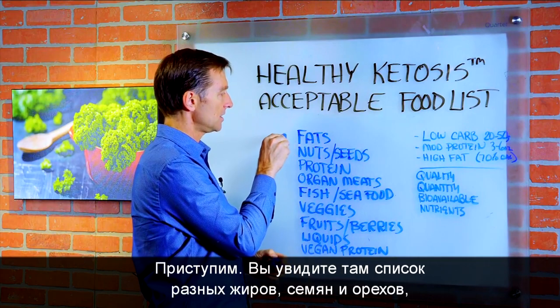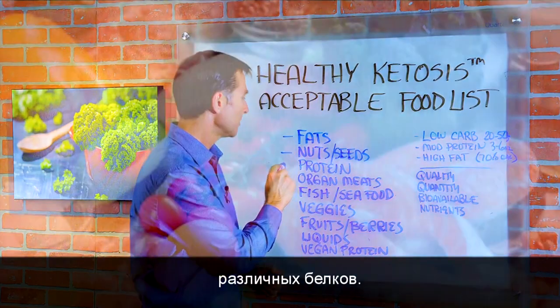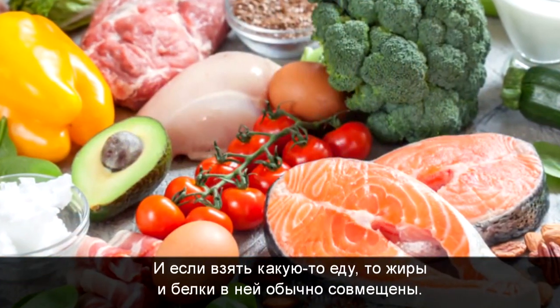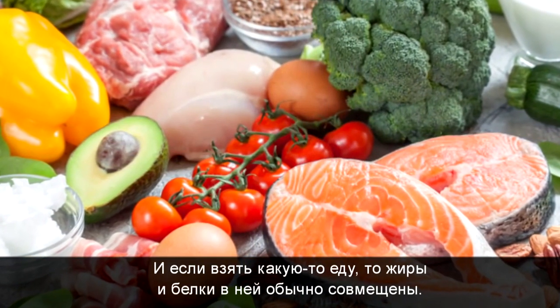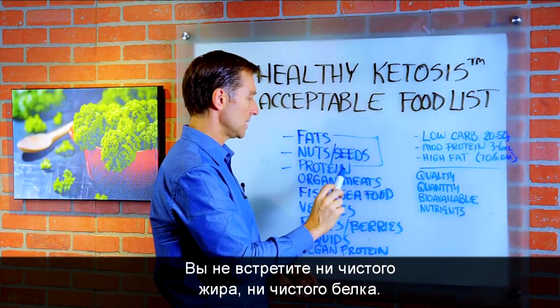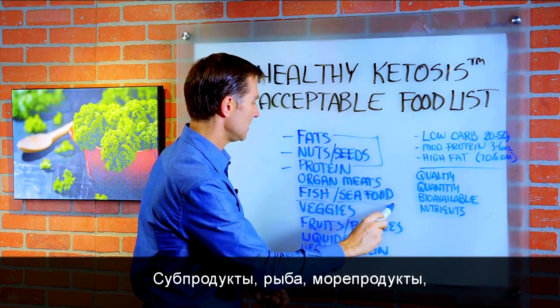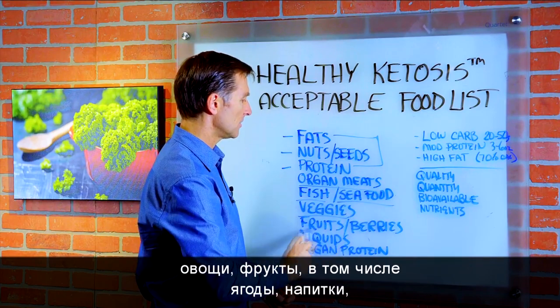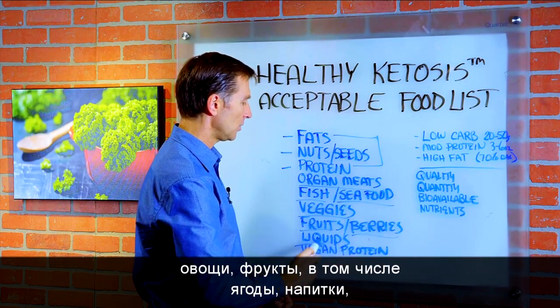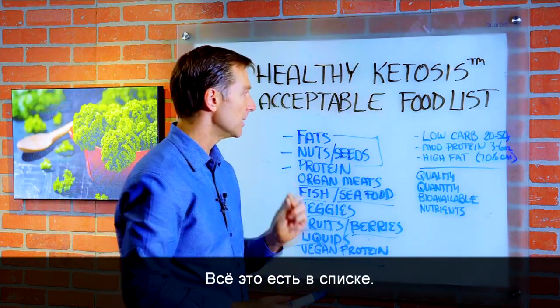You're going to see a list of types of fats, nuts and seeds, different proteins — and realize when you eat food, the fats and protein are usually combined together. You're not going to see a pure fat or a pure protein. Organ meats, fish, seafood, veggies, fruits, berries, liquids, vegan proteins, and vegan fats. So that'll actually be in this document.